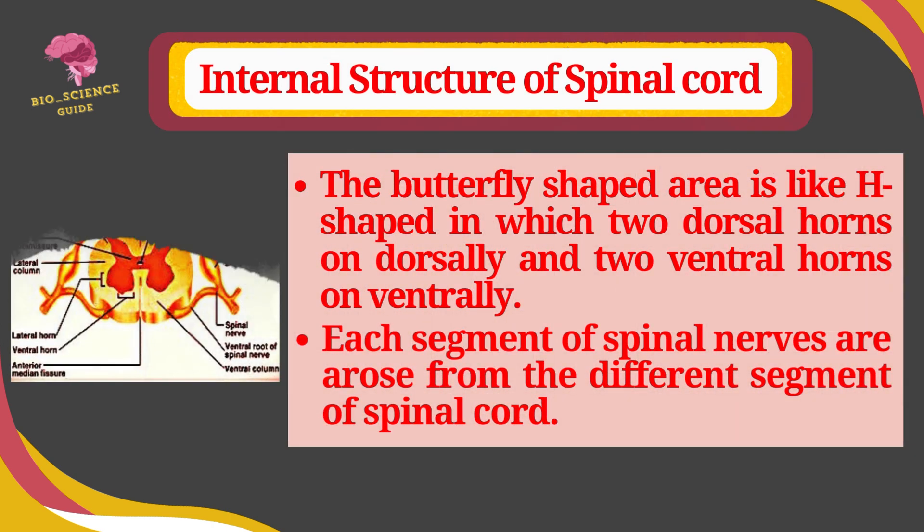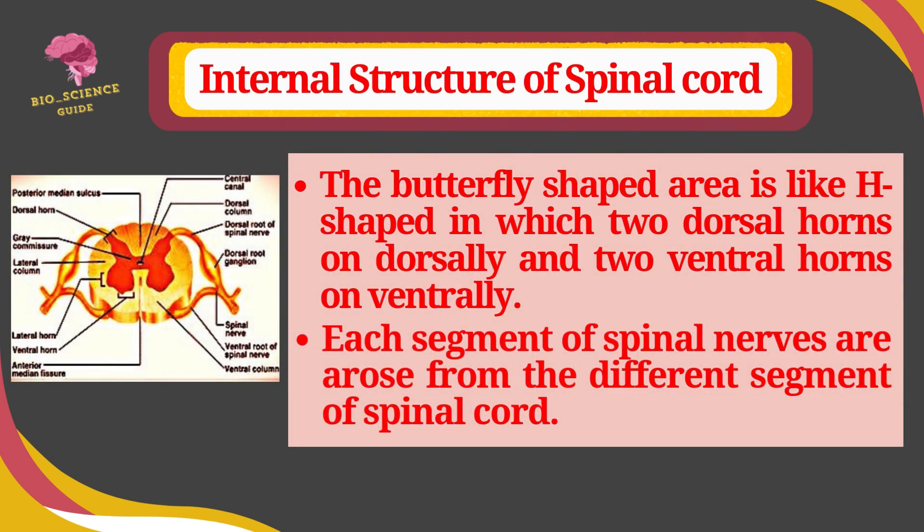The butterfly-shaped gray matter area has two dorsal horns dorsally and two ventral horns ventrally. Each segment of the spinal cord gives rise to a spinal nerve from each side, and there are 31 pairs of spinal nerves arising from different segments of the spinal cord.